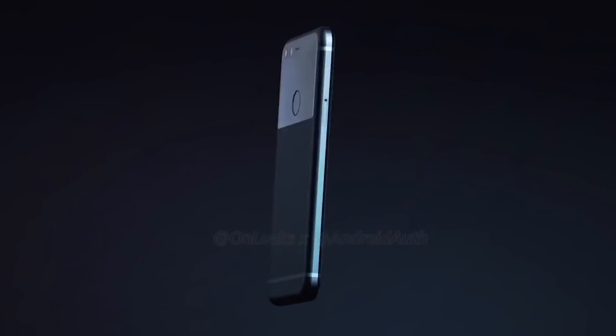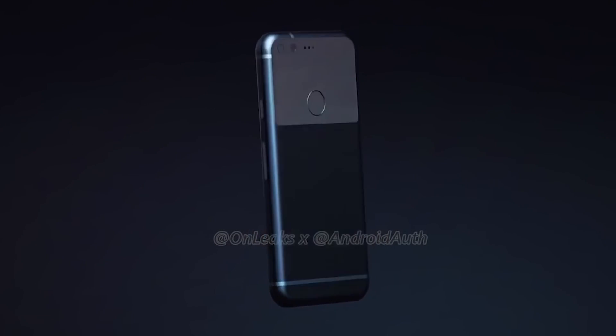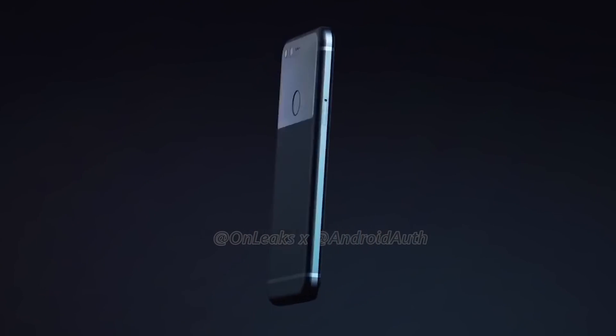As for battery power, you can expect the Pixel to have a slightly smaller battery than the Pixel XL — so around 2,700 for the Pixel and going into the 3,500 area for the Pixel XL, which is fantastic. Both of them should be able to get you through a full day.